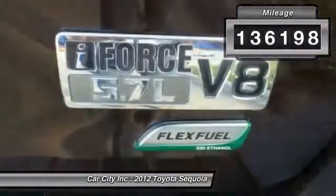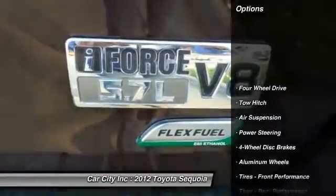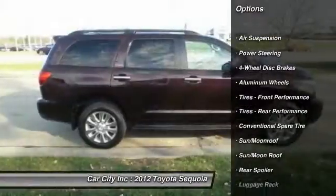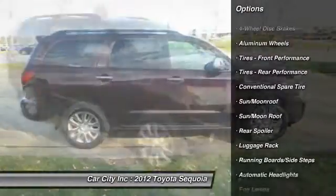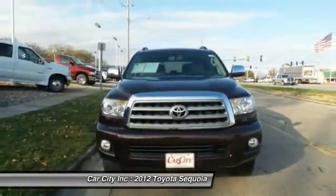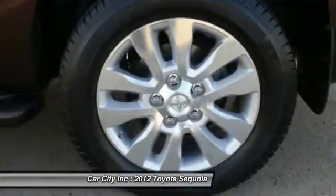Here are some of this vehicle's great options: power passenger seat, traction control, anti-lock braking system, power lift gate, backup camera, steering wheel audio controls, stability control, CD changer, keyless entry, tow hitch.